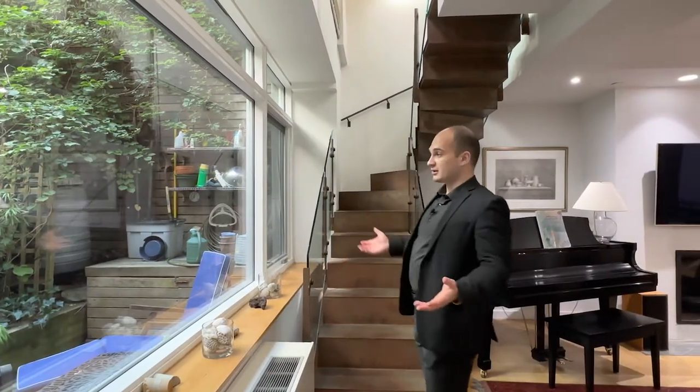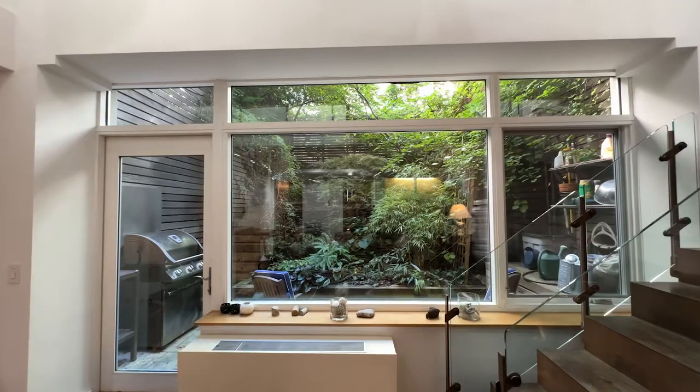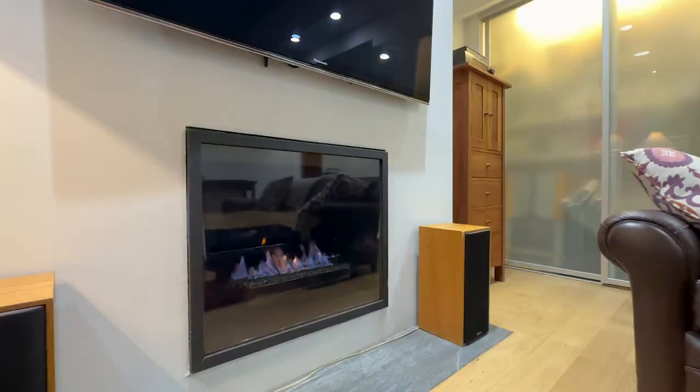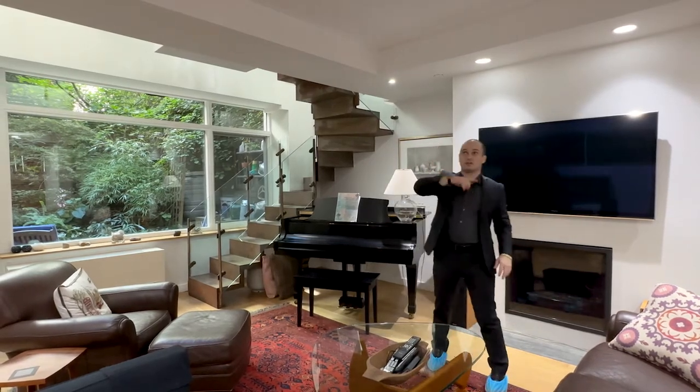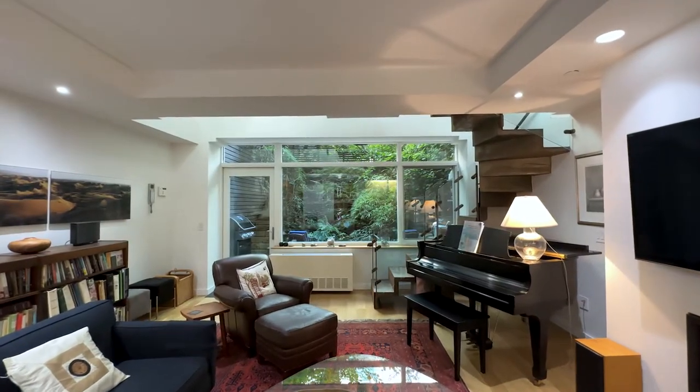Coming down to this bright and spacious living room, you'll notice the same thing here — a full wall of windows that lets tons of natural light in. We have a seating area, a gas fireplace, a TV mounted right above, nice recessed lighting, and of course the grand piano completes the captivating elegance of the living room.